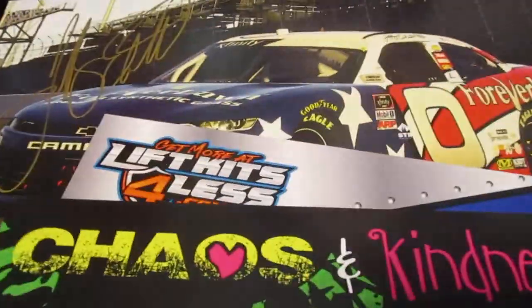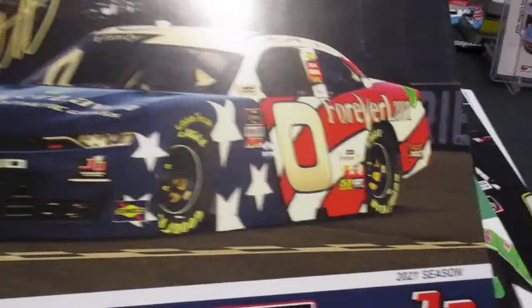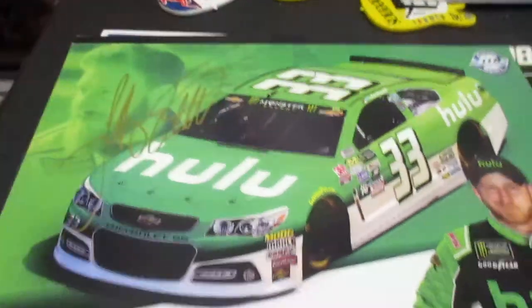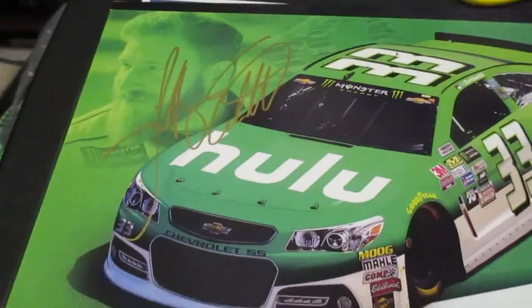Jeffrey Earnhardt — favorite of the girlfriend's, mine as well, it's pretty awesome to me. Got him on the throwback red, white and blue, and the Azalea gynecology car in gold, and the Hulu car there.